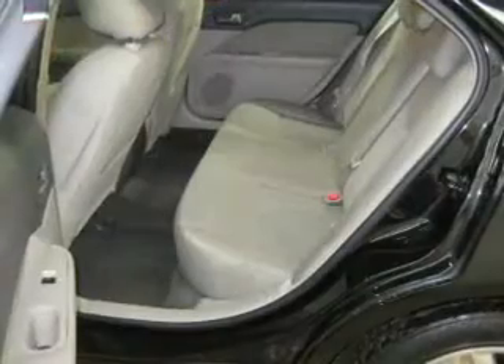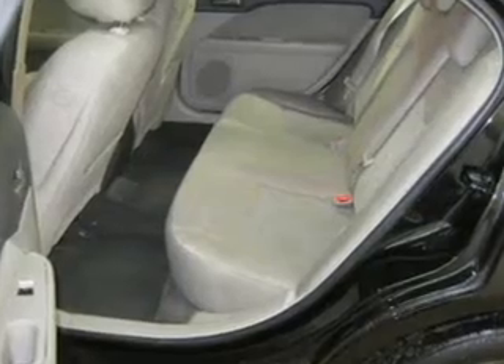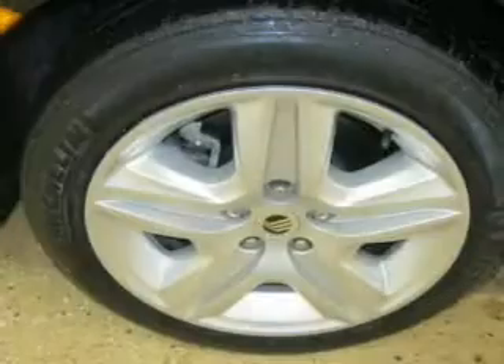Power door locks. Power windows. Cruise control. An AM FM stereo with a CD player. A satellite radio. Power mirrors. An alarm system.